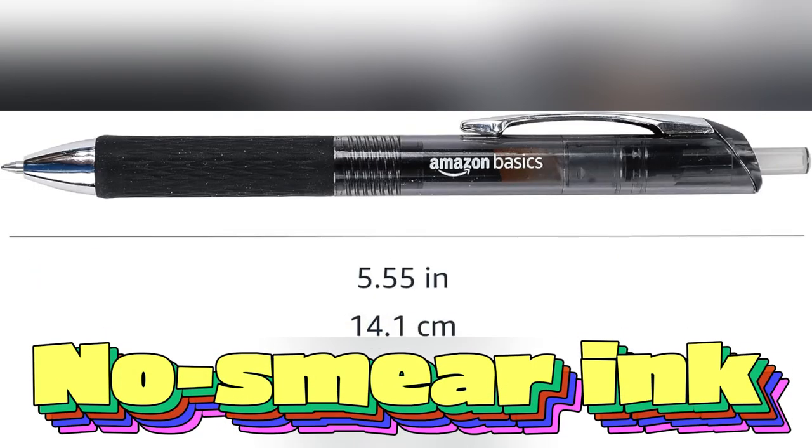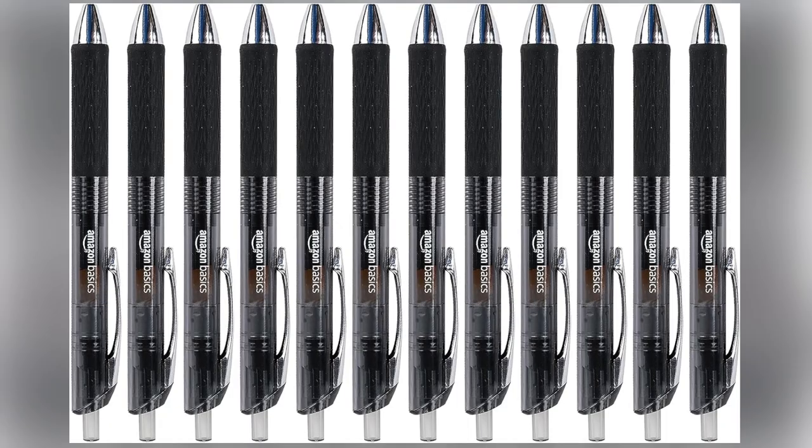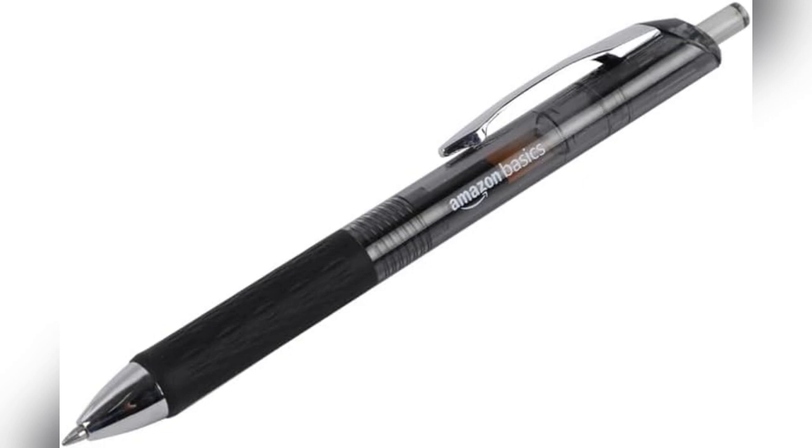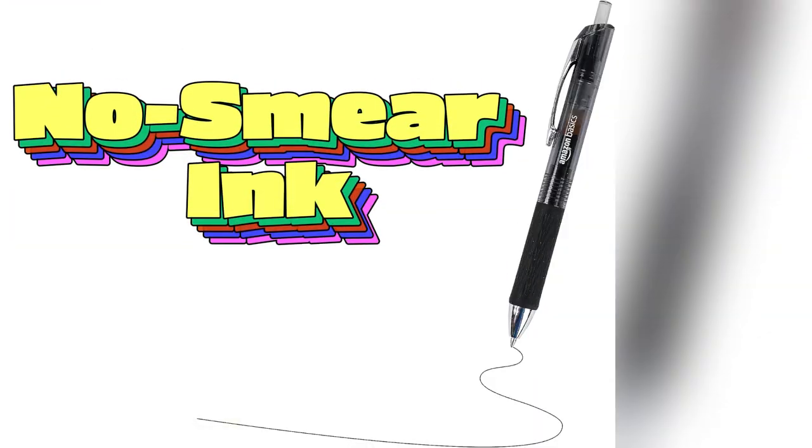Picture this: you're jotting down notes during that killer lecture, and bam, your pen stops working. Annoying, right? Not with these bad boys. I've been using one for weeks, and it's still going strong.